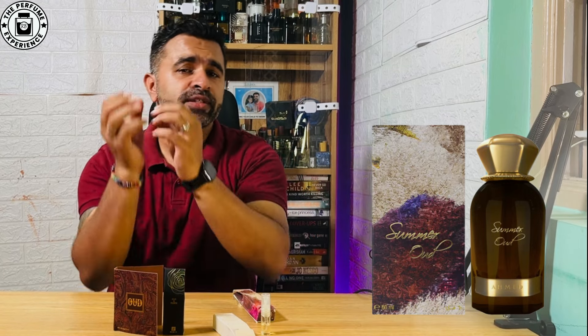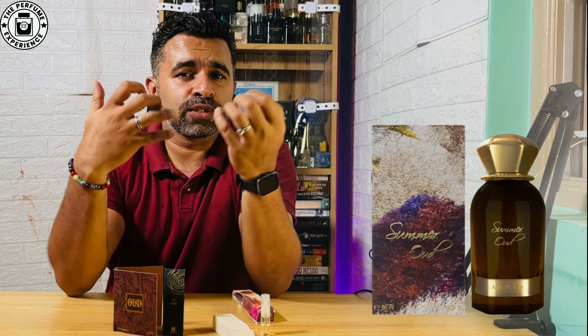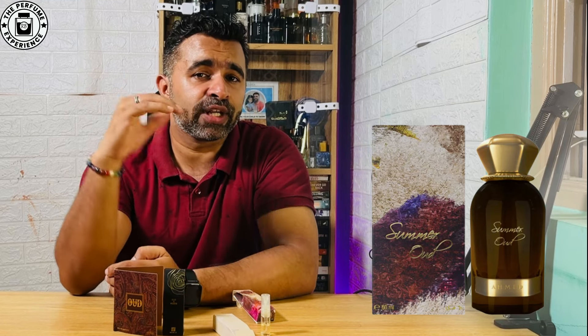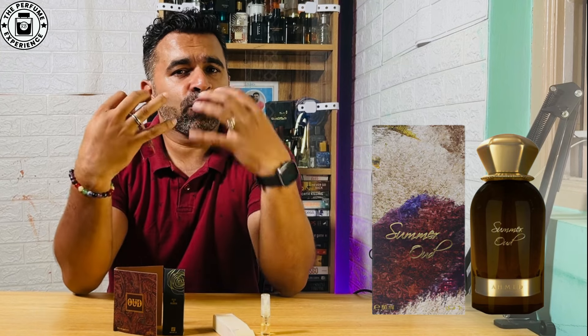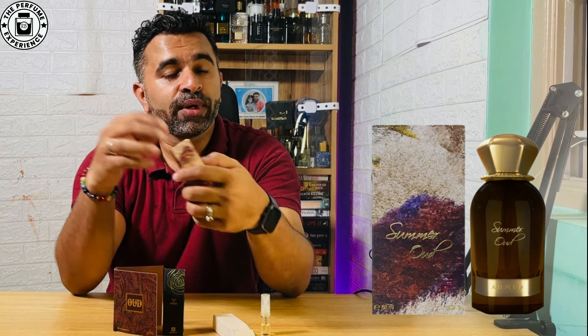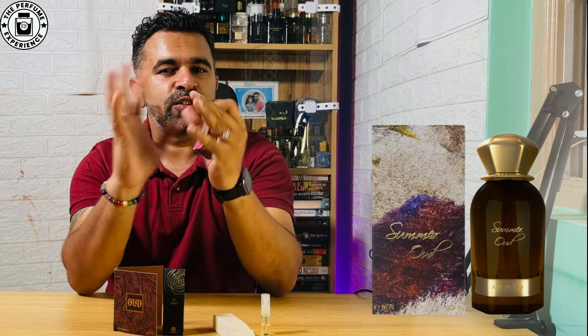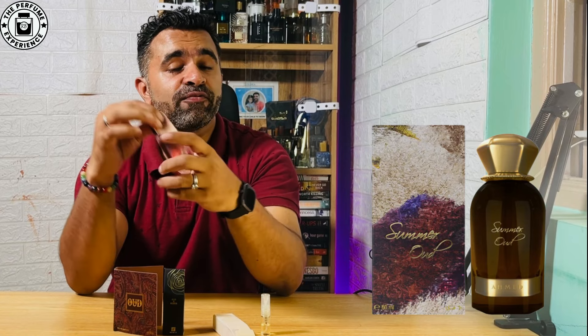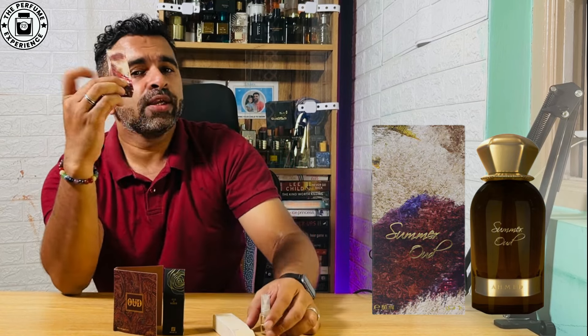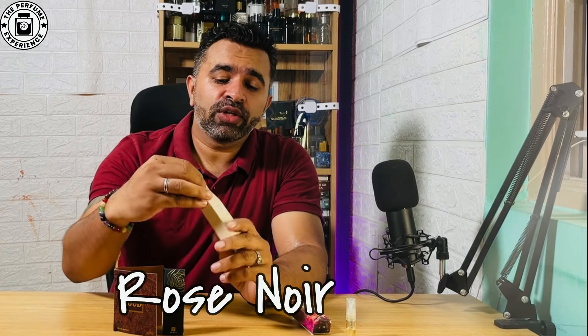Summer Oud lasts about 12 hours on the skin — the performance is fantastic. It's a very nice fragrance for summer, with floral accords of rose, patchouli, and cashmere, plus oak moss for freshness. The top note of incense and the leather note play in the background, giving a musky, slightly animalic tone. The saffron brings a prominent sweetness that's well blended with amber and leather.